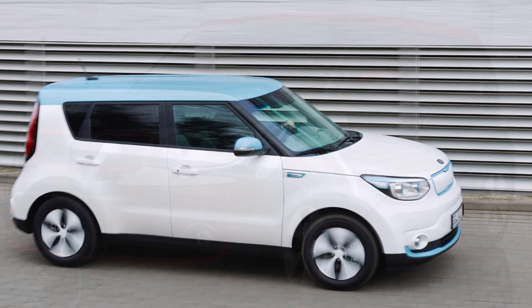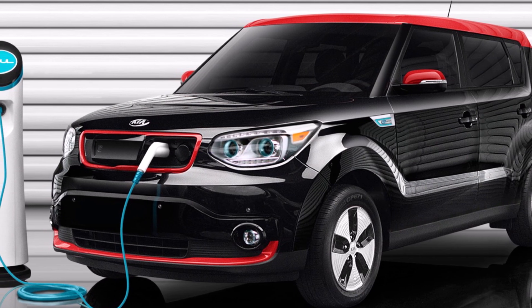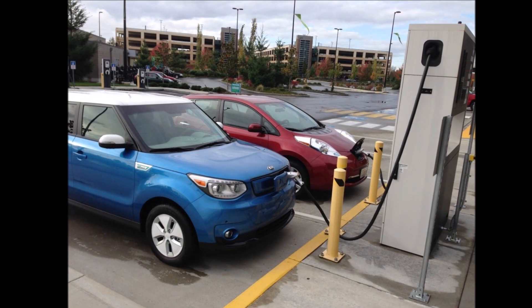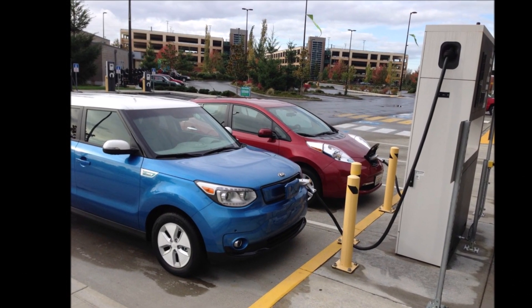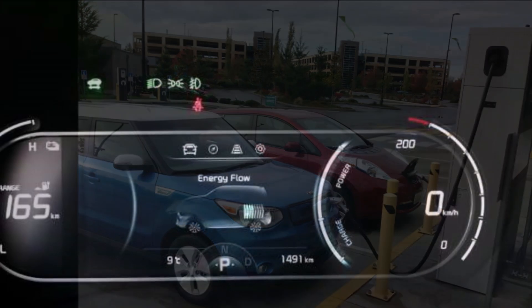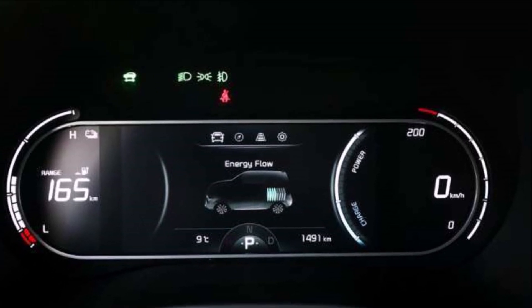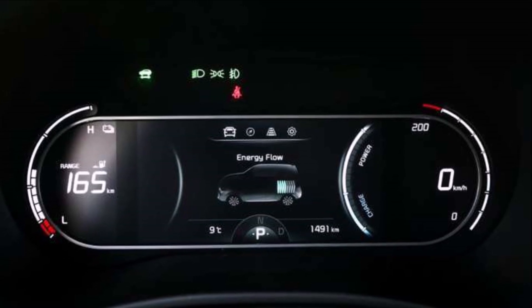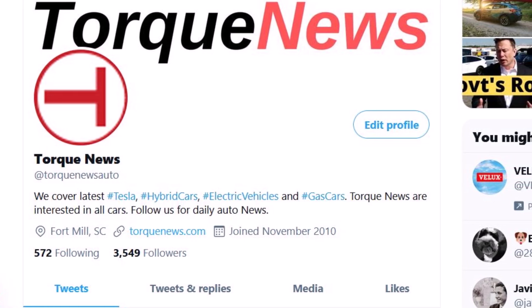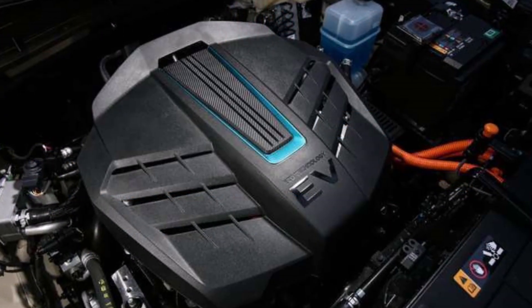Generally, when people ask me whether they need to get an electric car, I tell them: if you get an electric car and you live in the north where temperatures are below freezing for a long time of year, I would consider getting at least a hybrid, at least for now, until we get better ranges with electric cars. But if you live in the southern parts of the United States or a warmer climate, it makes great sense to get an electric car, especially if your daily commute is not long.